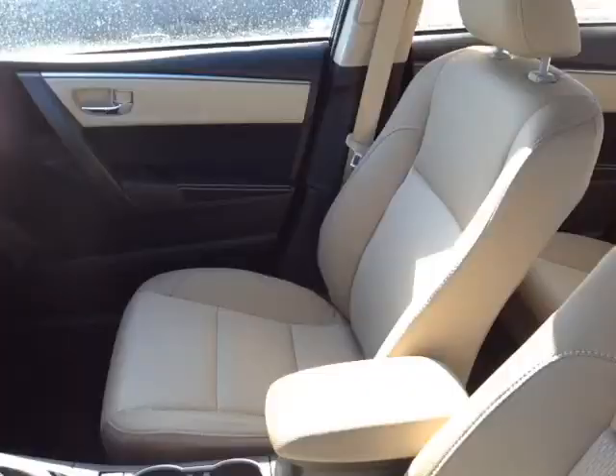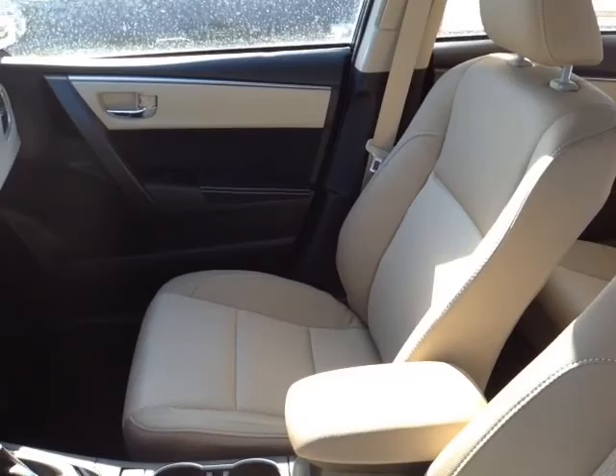So Tony, now that I've shown you the exterior features on this new Corolla LE Eco, let's go ahead and take a peek at the space on the inside.